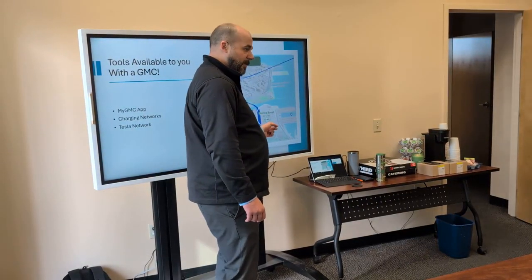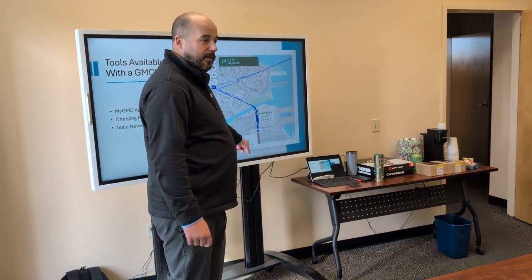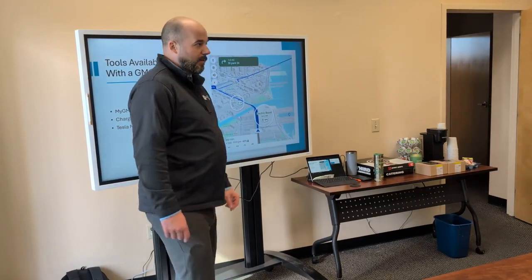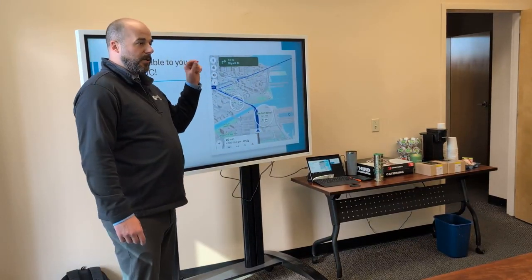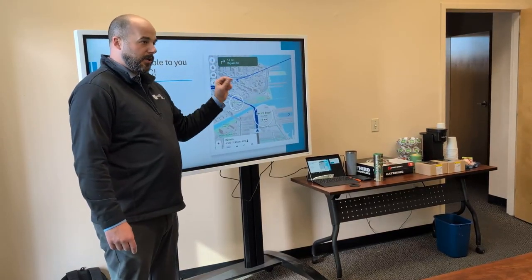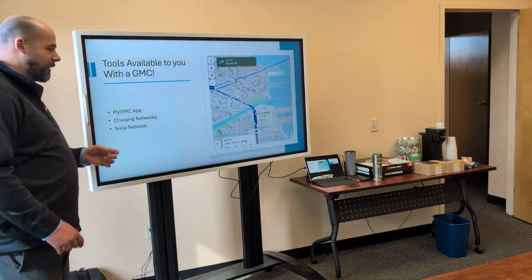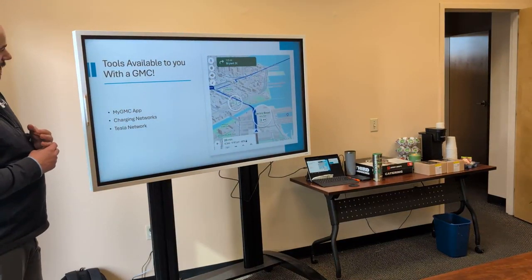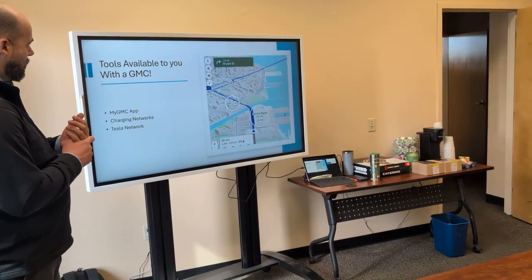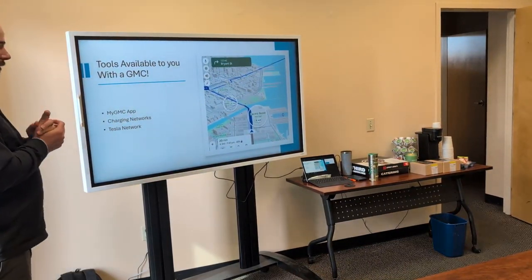More importantly, the map will tell you what your charge percentage will be when you arrive at your destination. In this scenario, when they get there, it will be at 48%. When you put your destination into the map and before you accept it, it will tell you on your return trip how far you'll be and what percentage you'll be at when you come home. The My GMC app also gives you access to check the charge of your car when you're not at it, or if you're plugged in at a station, and it tells you where different charging stations are.